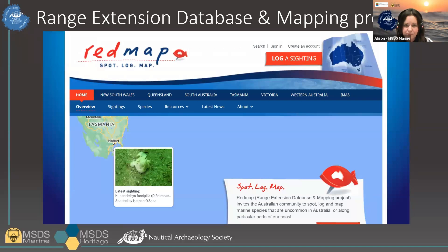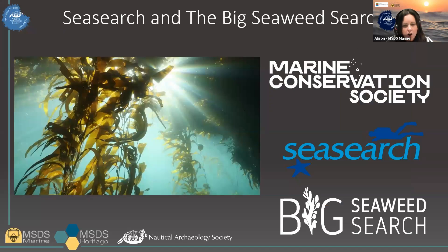Also in Australia, but less risk-focused, is the REDMAP — the Range Extension Database and Mapping Project — led by the Institute for Marine and Antarctic Studies. REDMAP uses a citizen science approach to recording uncommon species identified off the coast of Australia, and the project aims to identify species migration in response to environmental changes. Looking to the UK, we have SeaSearch and also the Big Seaweed Search, focusing on the natural underwater environment. SeaSearch is a citizen science project aimed at monitoring marine biodiversity, and the Big Seaweed Search is a citizen science approach for recording specific climate change indicator species of seaweed. Both are led by the Marine Conservation Society.